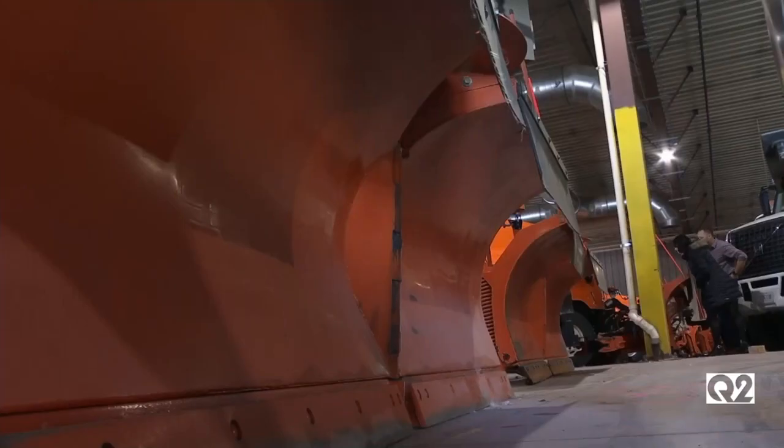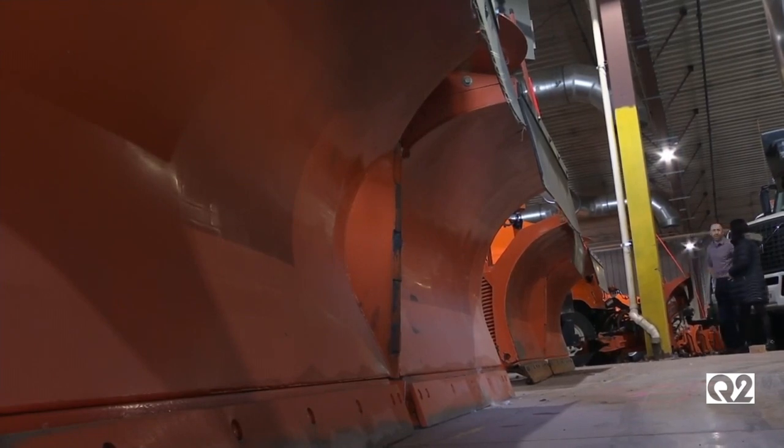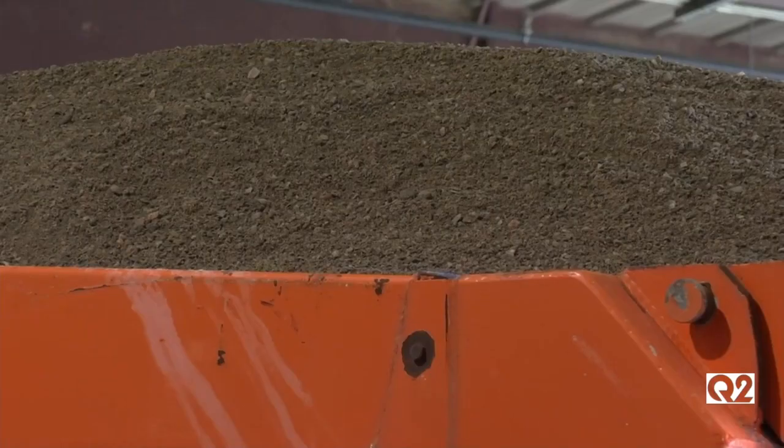Every storm is different. We do our best to try to anticipate what's coming. Road crews with the Billings Public Works are using a calculated process to determine their response when the snow strikes.